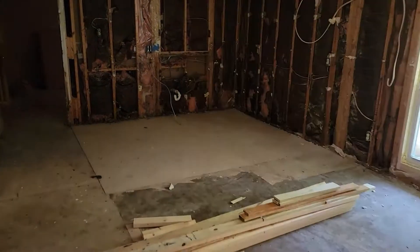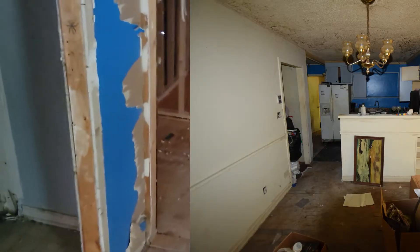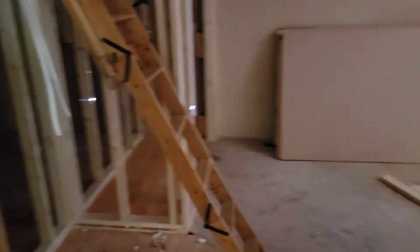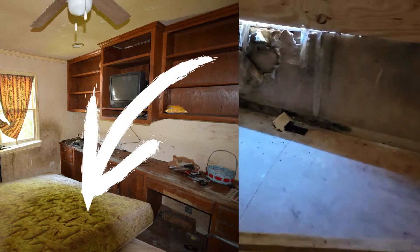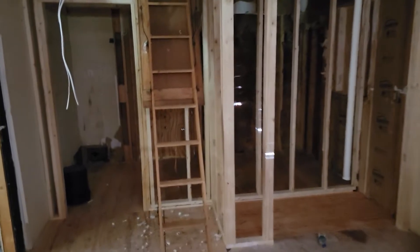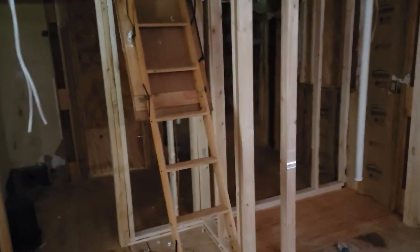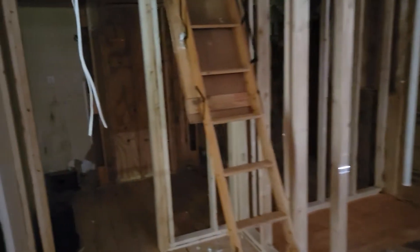We checked out the kitchen subfloor and got that all squared away. We've also got the master bedroom sorted — we got rid of that nasty old bed and adjusted the layout a little. It's really dark in here, but we still need to replace the windows on this side. Essentially there will be a small closet right there as well as a new bathroom.